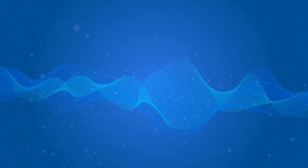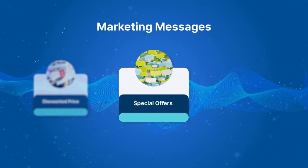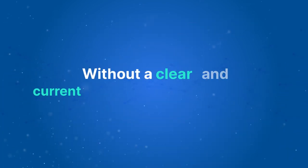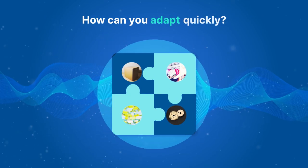In our ever-evolving digital age, competitor products, price points, and marketing messages are constantly changing, creating new threats and opportunities for your organization. Without a clear and current picture of the marketplace, how can you adapt quickly?